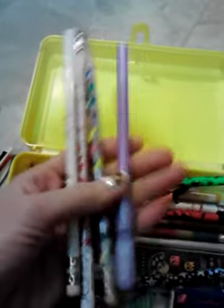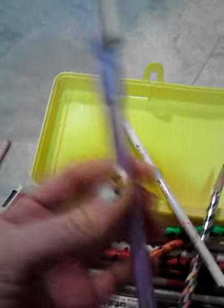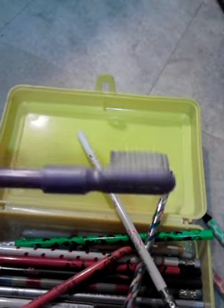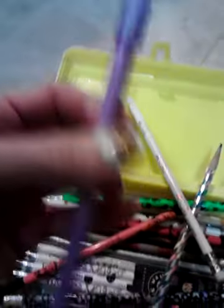Then we have some others here. This is one of my favorites — it's got a toothbrush eraser on the end of the pencil, and this one is close to 20 years old. It says 'Let's Party' on it, and it's purple. It's never been used.